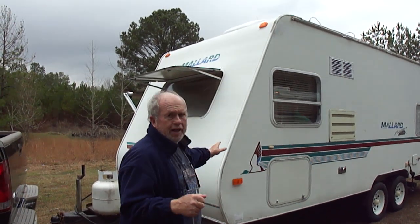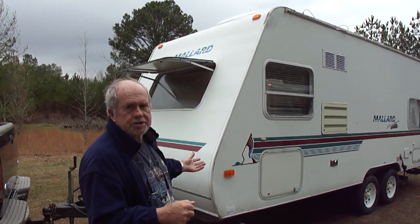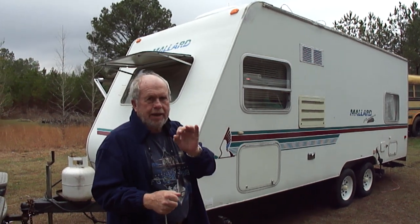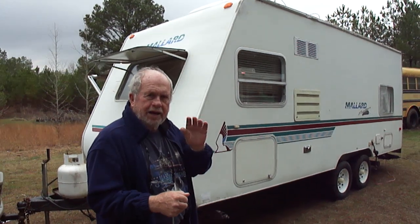It is a 2000 Mallard Feather. We think it's about 20 feet long — that's what it steps off to be, it may be 21. But it's a 2000 Mallard Feather. We're going to show it to you, we're going to list it tonight, we're going to sell it.